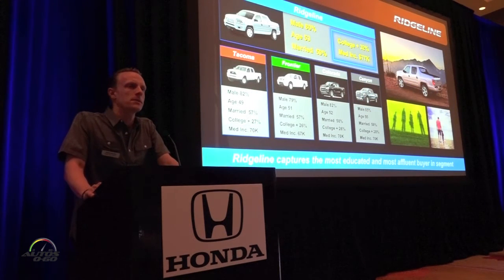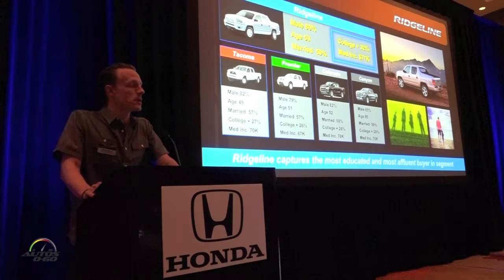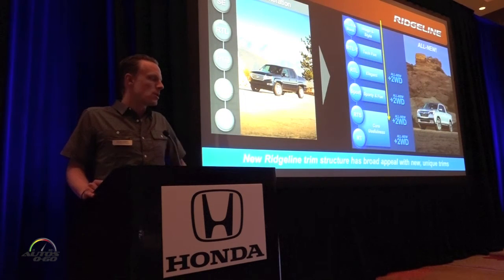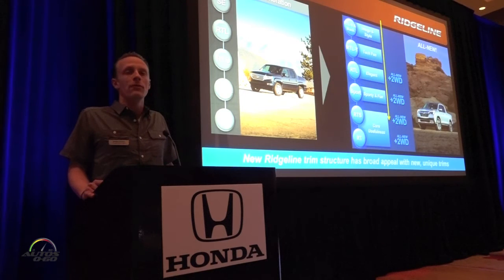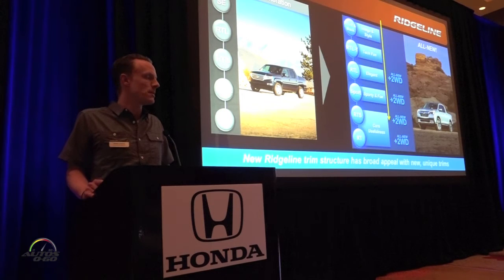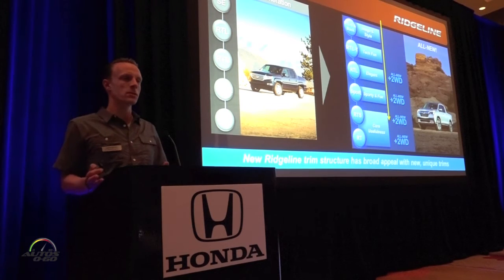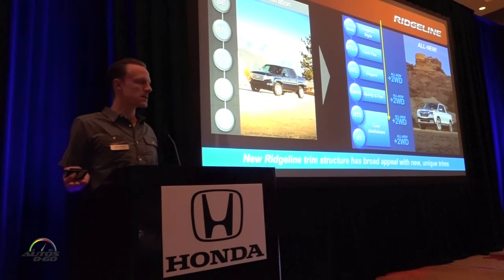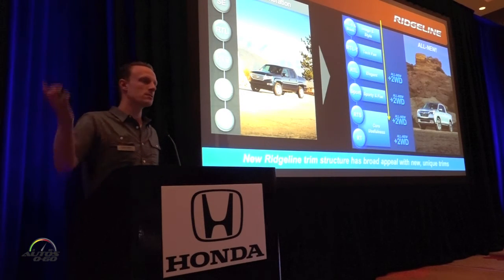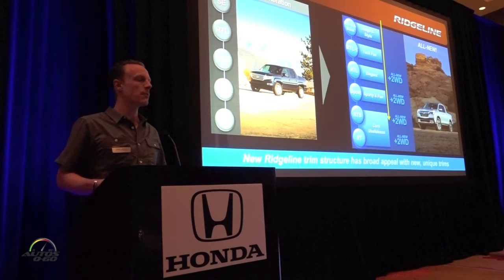The Ridgeline customer, like other pickups, is predominantly male, but Ridgeline has the highest household income and highest college education rate in the segment. Looking at our trim structure: the prior generation came in four-wheel drive only, from an RT all the way up to an RTL Navi special edition. The 2017 model carries all those trims over, but we added two-wheel drive to the mix and also added an RTL-T, RTL-E, and a Black Edition — trims for customers who appreciate luxury and a quiet, refined ride but still want the utility of a pickup.